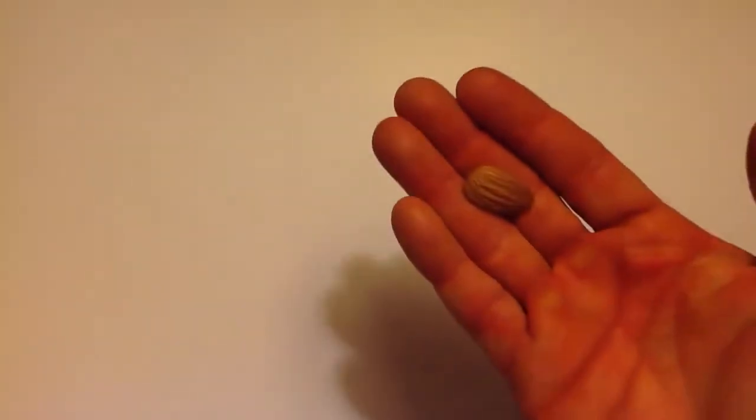All right, today for lesson number two, we're going to count some real objects and get some practice in counting one through ten. So I went to the kitchen and I found me some almonds, so that's what we're going to use.